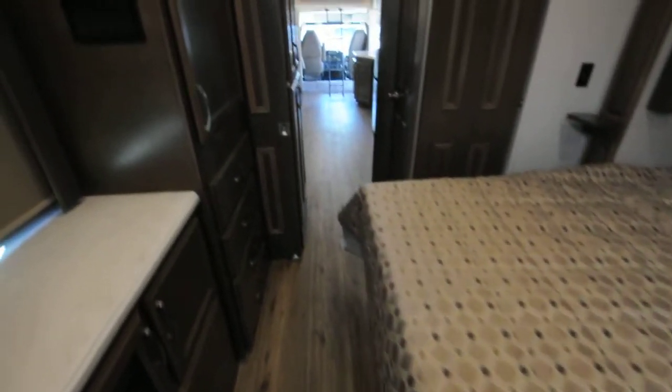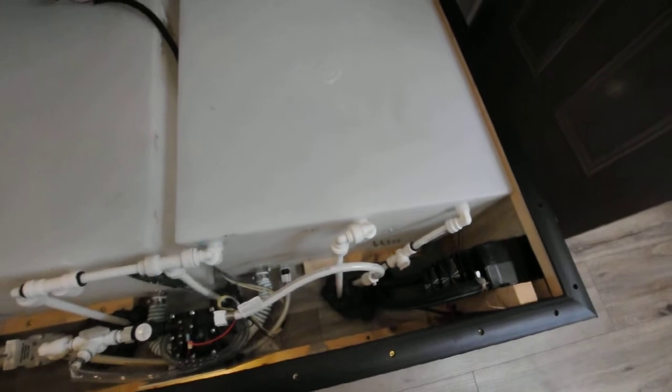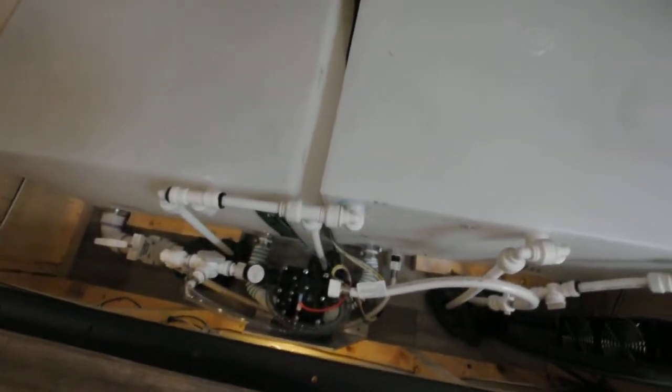There's your second air conditioner and TV. All your plumbing is under the bed — two big tanks. There's an inverter of some kind, your tanks, your low point valve, and your water pump all under there.